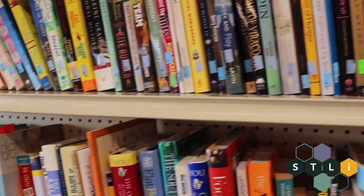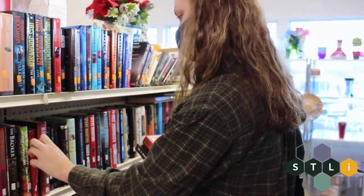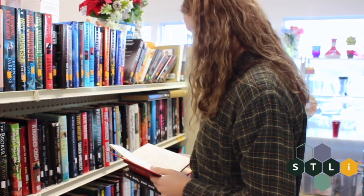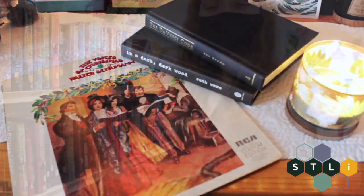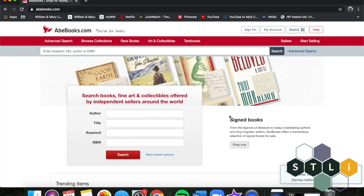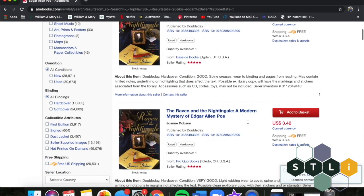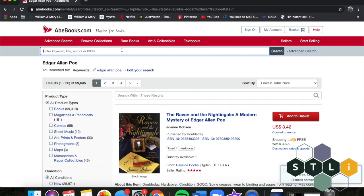My second tip would be to spend some time reading for fun. We don't often do this during the semester and during the break is a great time to catch up on some of that pleasure reading. I recommend trying to thrift your books if possible — I do this to try to reduce waste. You can always go to a local thrift store, or there's a website, ABE Books, that is fabulous when it comes to thrifting books. This is also a good place to buy used textbooks for the new semester.